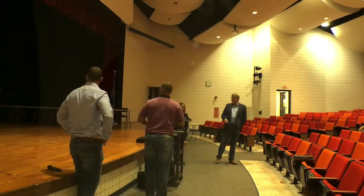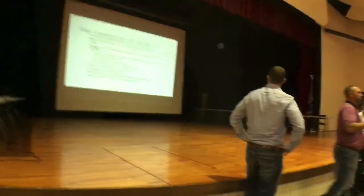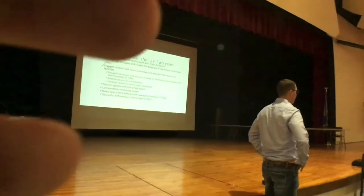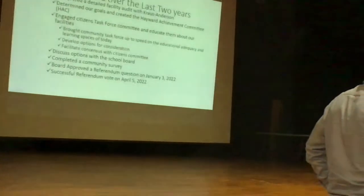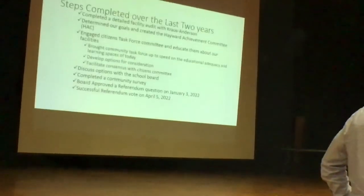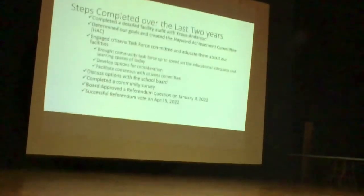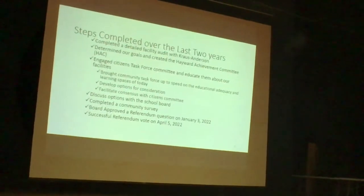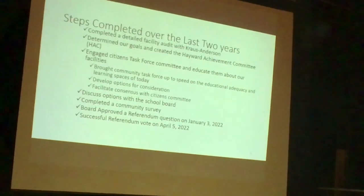We're going to dive right into the slideshow. The purpose of tonight is to share the work we've done over the last couple of years, now into schematic design drawings. So where have we been? Over the last almost two years, a lot of work has been completed. Starting back about a year and a half to two years ago, we went through and completed a detailed facility assessment of every building within the district.